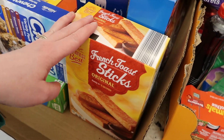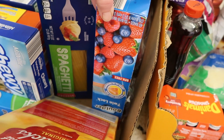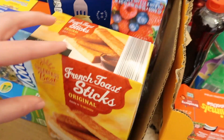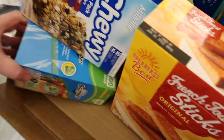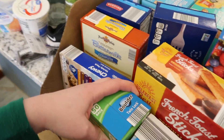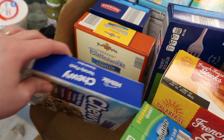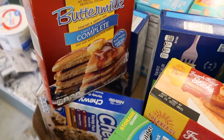We got French toast sticks — I got two boxes of those. Mark and Nate really like those. We needed all kinds of Ziploc bags, so I got gallon size, sandwich size, and quart size. Chewy granola bars. Pancake mix — Nate really likes pancakes.